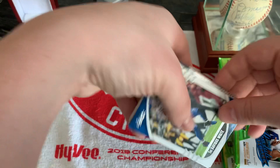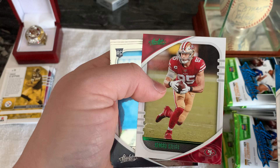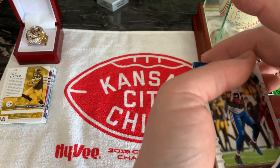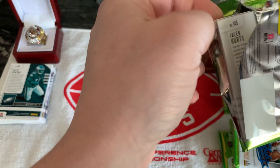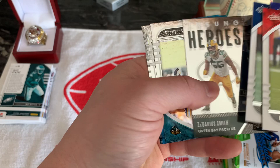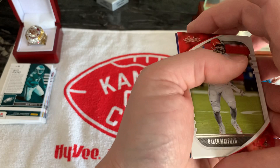We got a Tredavious White, Khalil Mack, Keenan Allen, and a Green Foil George Kittle — not too bad. Christian Fulton, Devin Asiasi, Raekwon Davis, and a Jalen Regor. Then we got Jalen Hurts. Baker Mayfield, Lamar Jackson, Bobby Wagner, Za'Darius Smith, Clelin Ferrell, Derrick Brown, Quintez Cephas, and Jalen Hurts — all silvers.